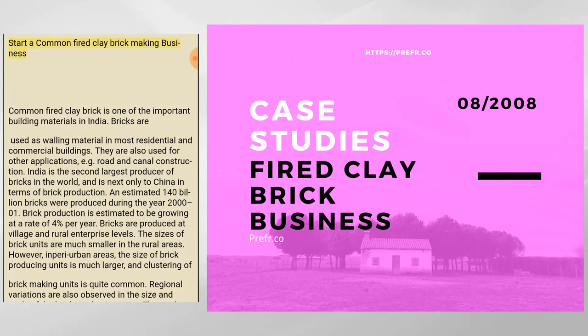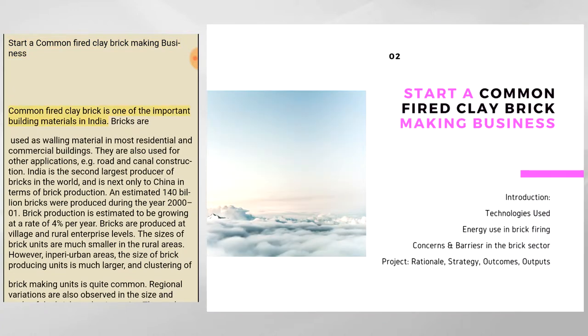Common Fired Clay Brick is one of the important building materials in India. Bricks are used as walling material in most residential and commercial buildings, and also for road and canal construction. India is the second largest producer of bricks in the world, next only to China. An estimated 140 billion bricks were produced during 2001, with production growing at 4% per year.